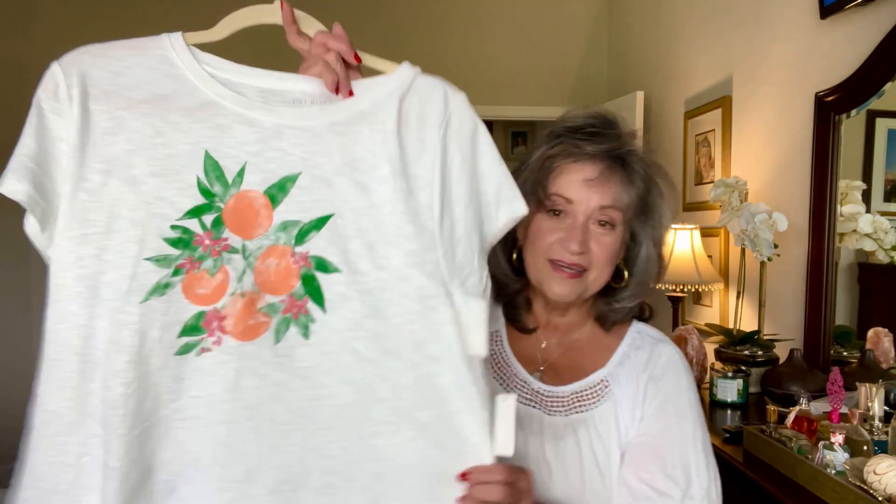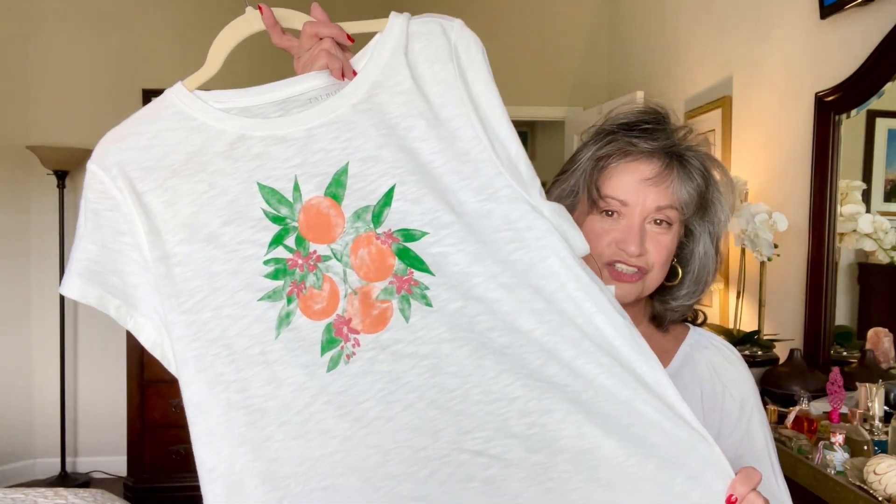I'm getting ready to go to my granddaughter's 8th birthday party, and I'm thinking of wearing a couple of things in this haul. So I wanted to share them with you before I wear them out in public. A couple of things I might not wear today — I may come back and show them to you in a little bit. If my makeup and hair is a little bit different, that's why. I'll probably film the rest tomorrow.